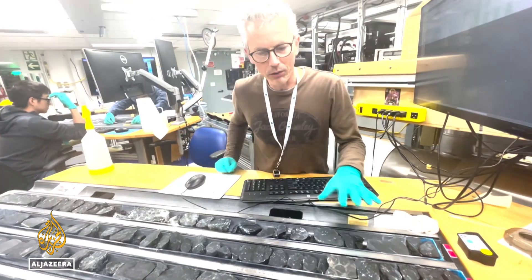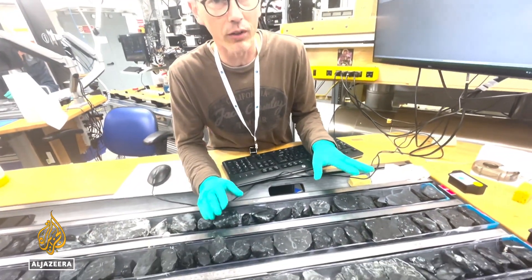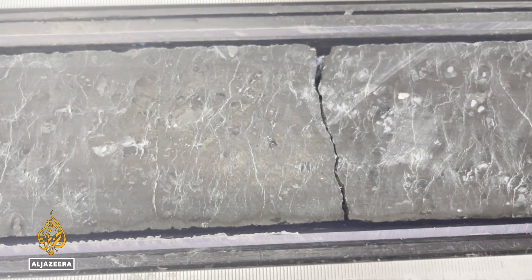In the course of splitting the core, scientists can see the inside of the rocks. They look for a couple of major things: first, what rock types are present, and then variations in the minerals and rock type they observe.